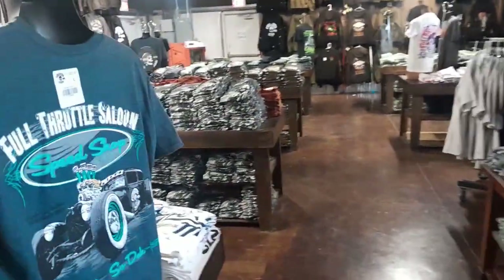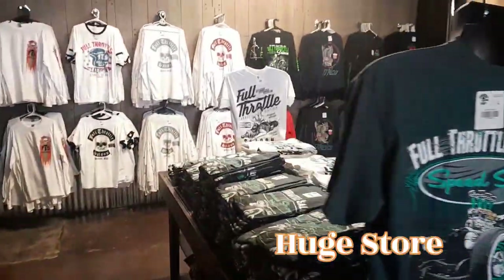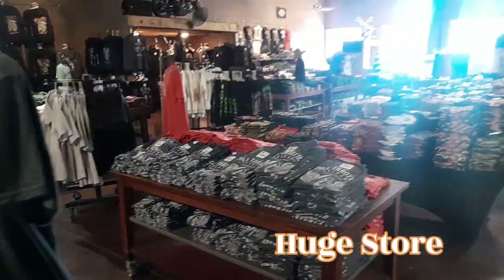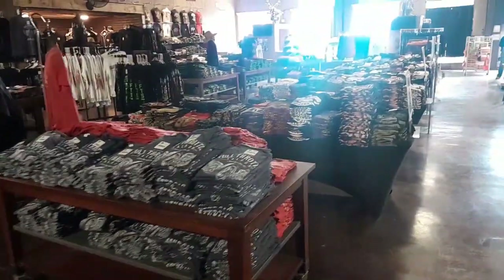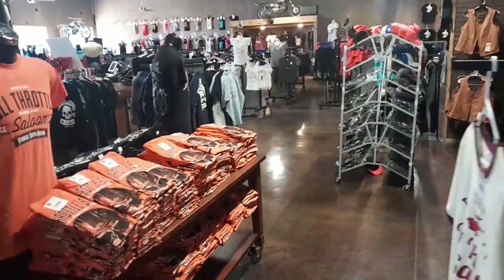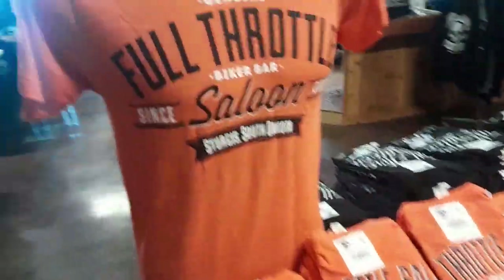So we are now in the Full Throttle Saloon t-shirt shop. They've got a bunch I've never seen — this is like Disney. Disney's got t-shirt shops, but they've got more t-shirts in here than any place I've ever seen in my entire life, and they're all geared toward Full Throttle. You can find t-shirt shops that have stuff, but they're all over the place — some are beachy, some are this, that, and the other. These are all Full Throttle. It's amazing how many different styles they have here.